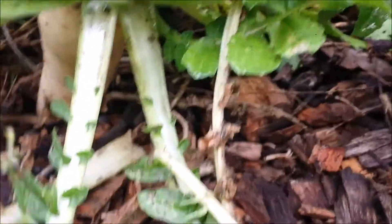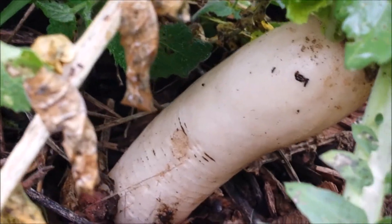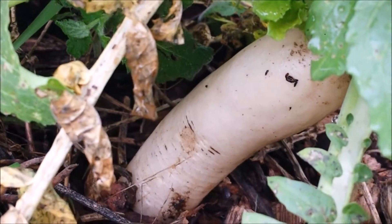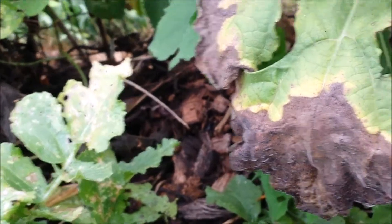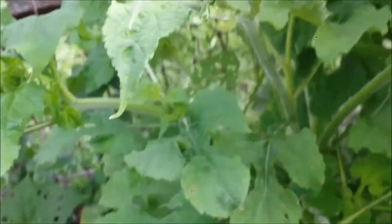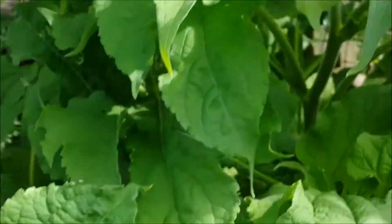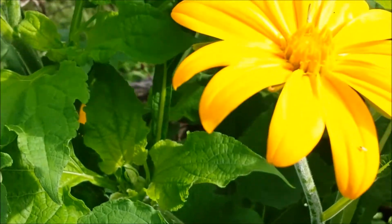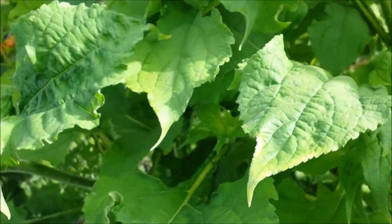Here is my biggest daikon radish. It has got about 6 inches out of the ground and I have no idea how deep it is. It would be fun to dig that one up and see how long it is. Here is a Mexican sunflower plant — actually there are 3 Mexican sunflower plants here that are supposed to put out blooms for a long time.